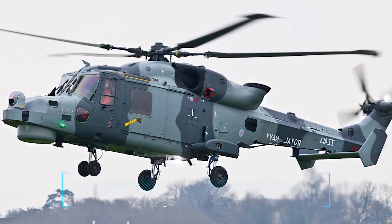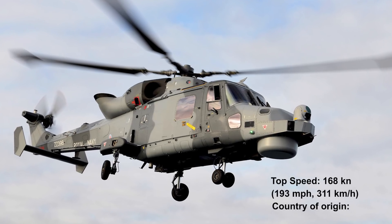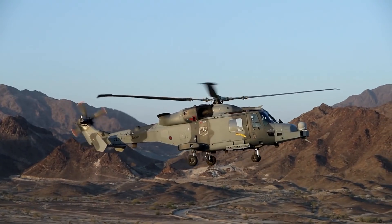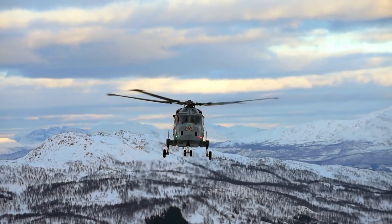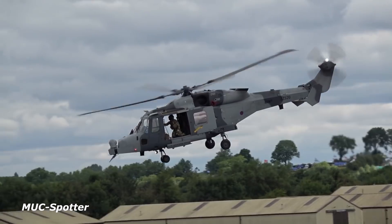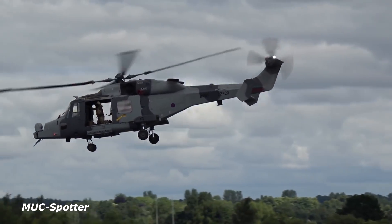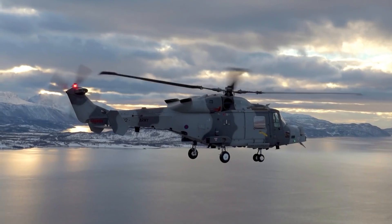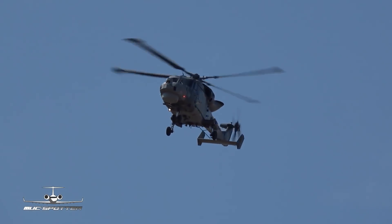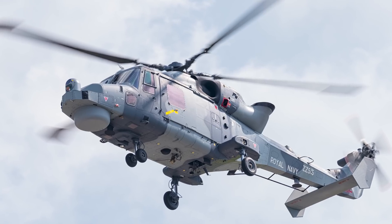Number 8: AW-159 Wildcat, top speed 193 miles per hour, 311 kilometers per hour. The AW-159 Wildcat was built for battle, having made its mark in battlefield utility, search and rescue, and anti-surface warfare roles. Its effectiveness in these roles has seen it appointed as the British Royal Navy's new maritime surveillance and attack helicopter.